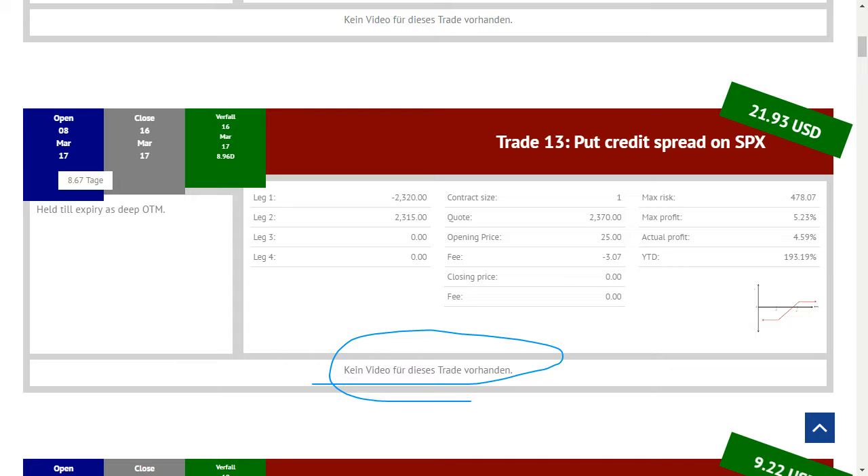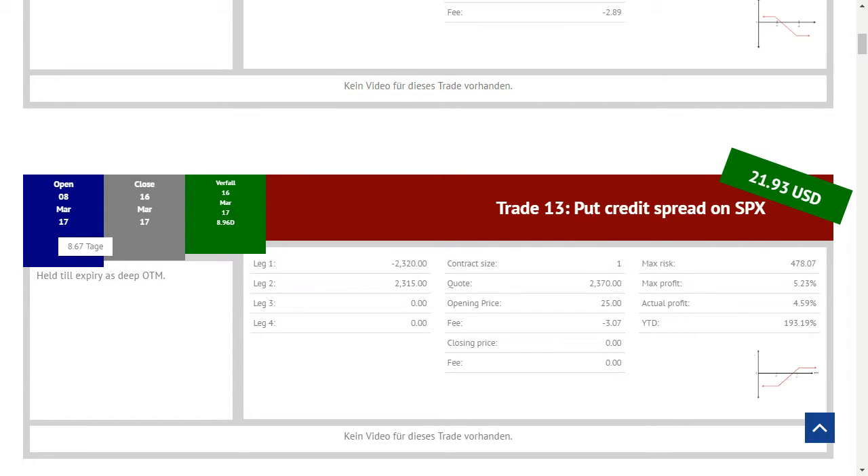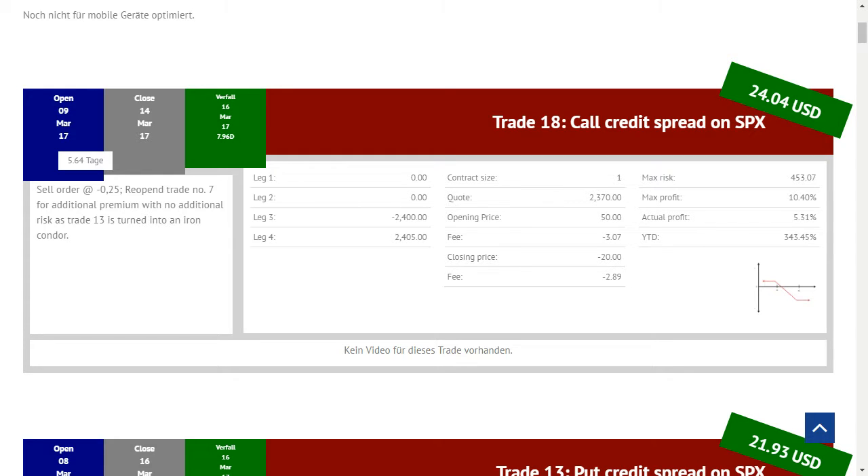Natürlich ist noch kein Video für diesen Trade vorhanden, weil wir das heute erst machen. Der zweite Trade, den ich gerne vorstellen möchte, hängt mit Trade 13 zusammen. Das war unser Trade Nummer 18 – ein Call Credit Spread. Ich diskutiere diese zwei Trades zusammen, weil wir diesen Trade während der Laufzeit des Put Credit Spreads eröffnet haben und so zusätzlich nochmal Prämien erhalten konnten, ohne dass wir zusätzliche Margin hinterlegen mussten. Durch das Kombinieren beider Positionen haben wir das Ganze effektiv in einen Iron Condor umgewandelt, sodass lediglich für eine Seite Margin hinterlegt werden musste. Insgesamt konnte die ganze Position 25 bis 46 Dollar Profit auswerfen.